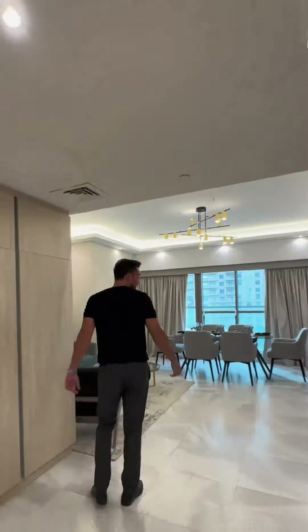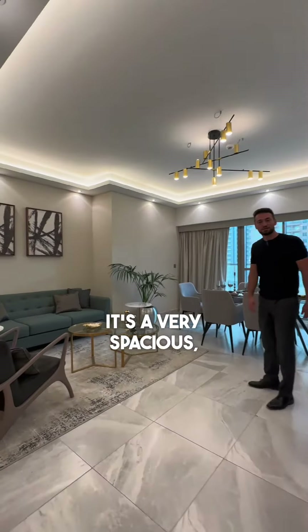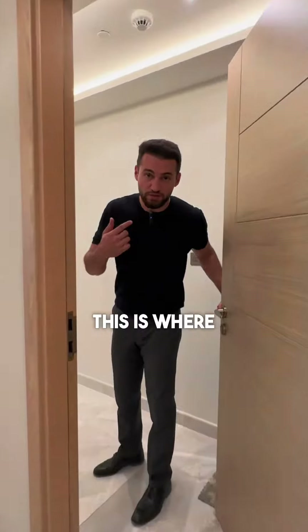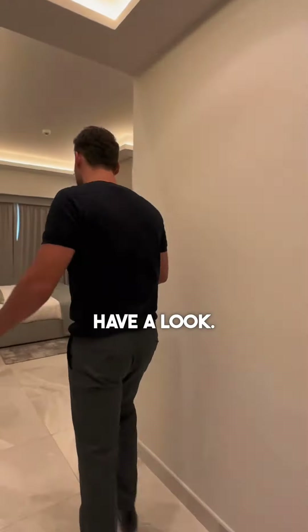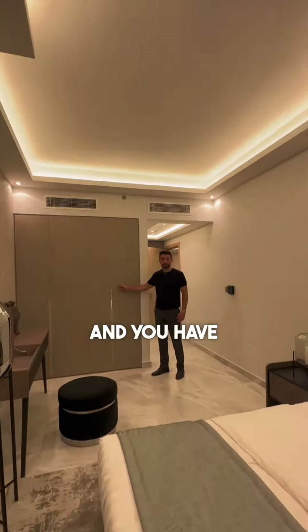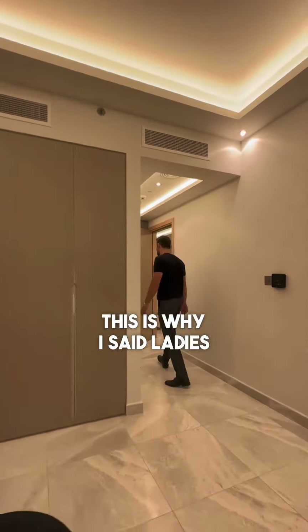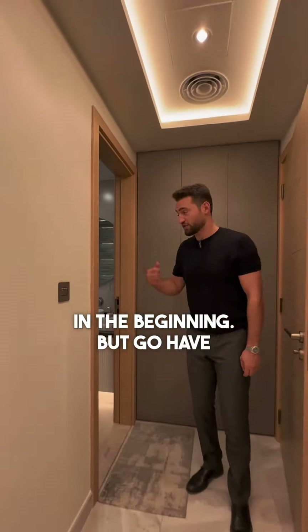A lot of storage, and once we're here — it's a very spacious, nice living room. This is where the magic happens. Have a look — this is the bedroom, welcoming with a high ceiling, and you have storage here. Look at the wardrobe — this is why I said ladies in the beginning.